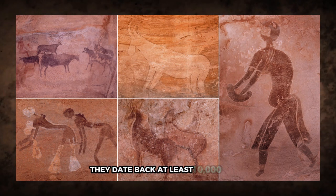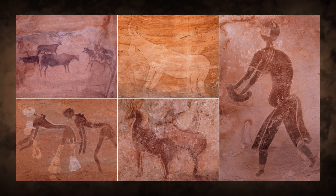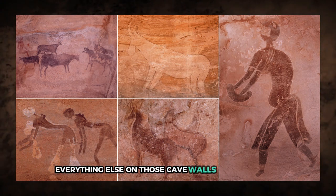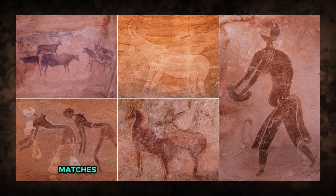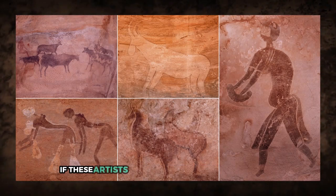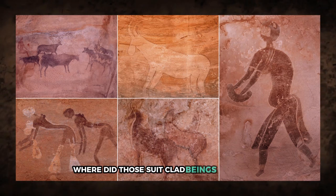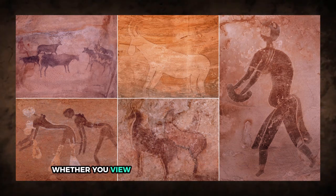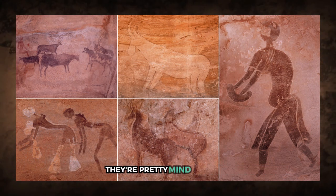They date back at least 10,000 years, possibly even 15,000. Everything else on those cave walls — animals, rivers, mountains, and other subjects — matches what locals would have seen at the time. But these figures don't fit. If these artists only drew what they experienced, where did those suit-clad beings come from? Whether you view them as proof of extraterrestrial contact or not, they're pretty mind-baffling.